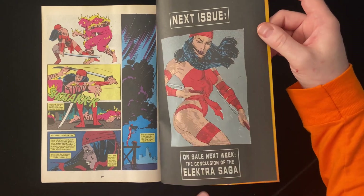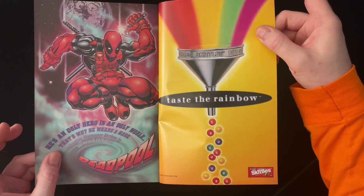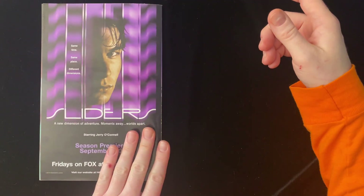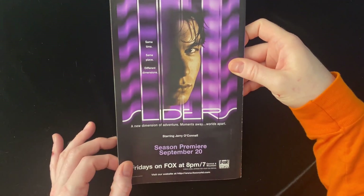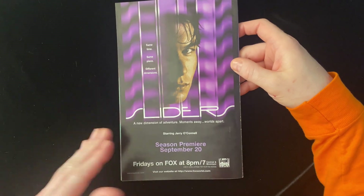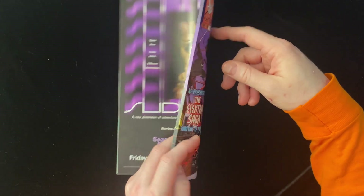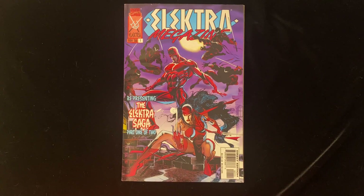On sale next week, the conclusion of the Elektra Saga. Not a lot of ads, but there's an ad for the first monthly Deadpool. Sliders with Jerry O'Connell — Fridays on Fox. Did anyone ever set out to watch Sliders? I ended up watching a lot of Sliders and I don't think I ever actually liked the show. That's just how the world worked back then. So that's part one of the Elektra Saga.